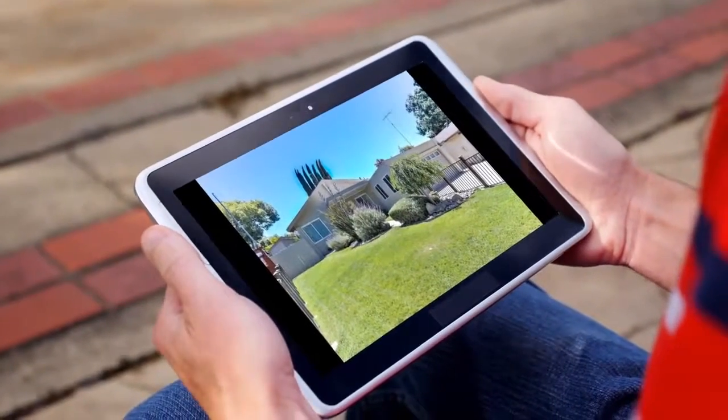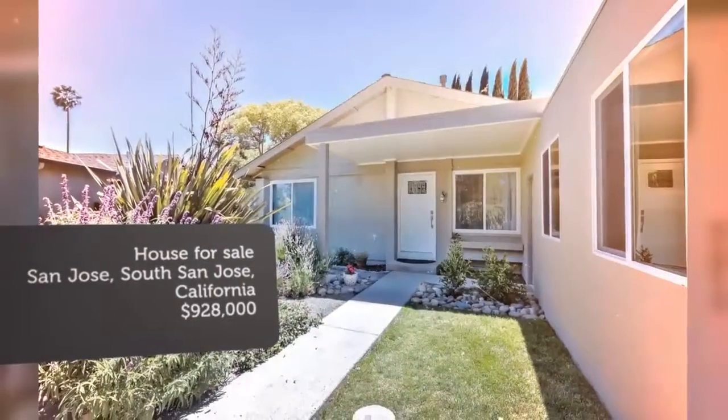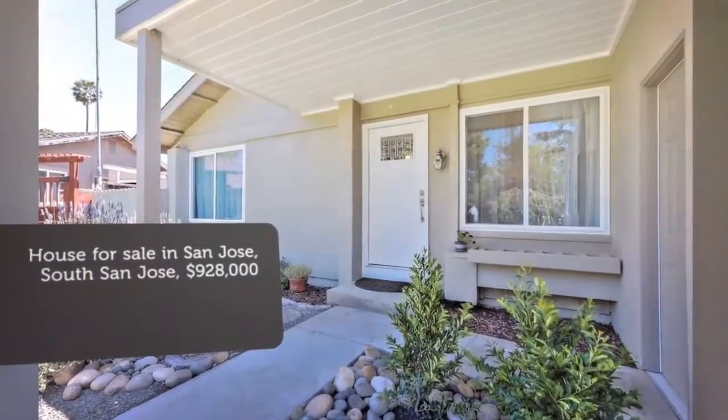This light-bright home offers LED lighting and skylights and sun tunnels throughout. The amazing kitchen features gorgeous cabinetry, granite counters with metal backsplash, and stainless appliances.